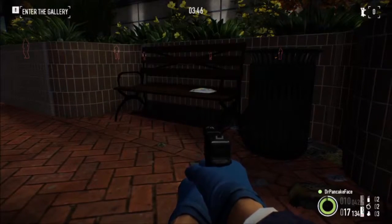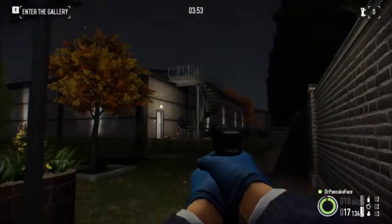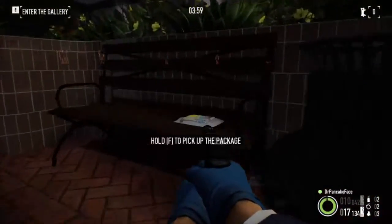Here we got package number 8. We are still out in front of the art gallery, all the way over here on the right side of the map. There is the back entrance and the stairs up to the roof. Right here on this bench, we got package number 8.